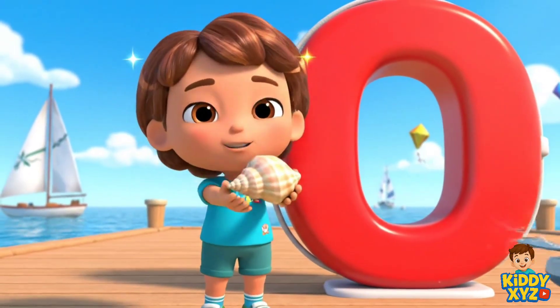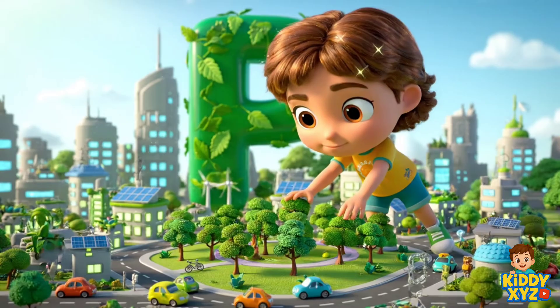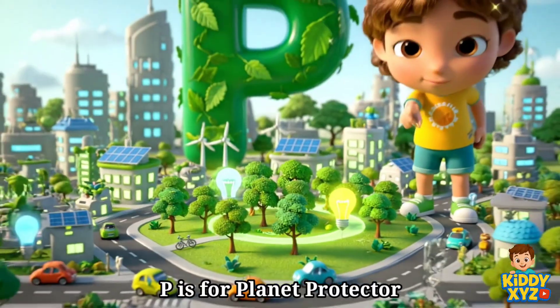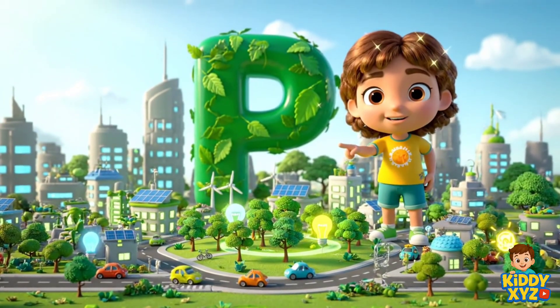O is for Ocean Drone Operator. Protecting oceans with smart helpers. P is for Planet Protector. Designing green cities for everyone to enjoy.